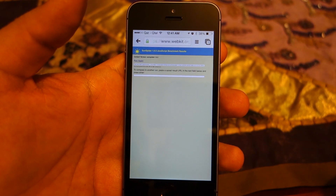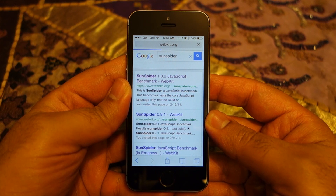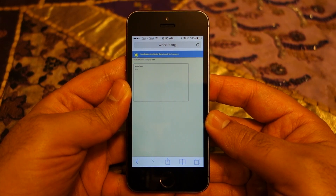As you can see, SunSpider 1.0.2 does not give a score on Chrome, so I have to use the older version, SunSpider 0.91. I'm going to run this on both browsers. This is Safari once again — let's see what the score is on the 0.91 version of the SunSpider test.